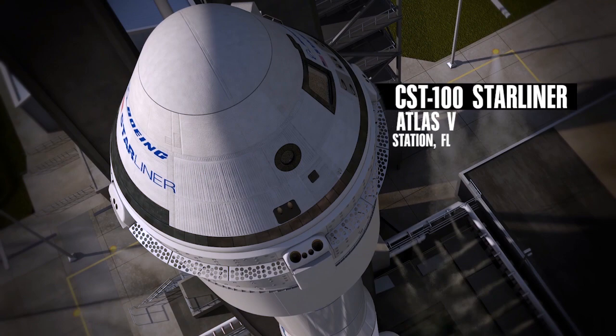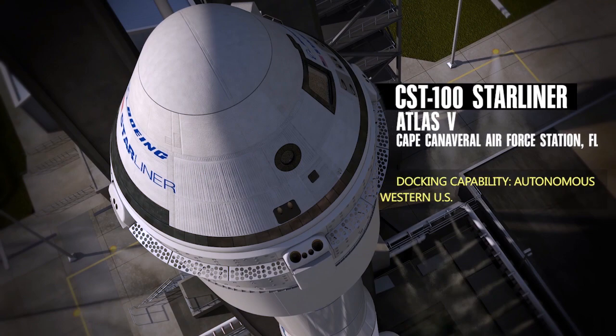Boeing is flying a ULA Atlas V rocket, and they will have their CST-100 — or the Starliner as they call it — sitting on top of that.